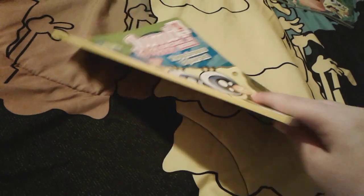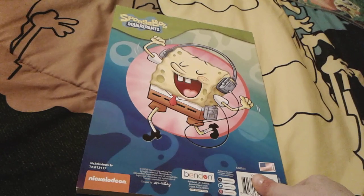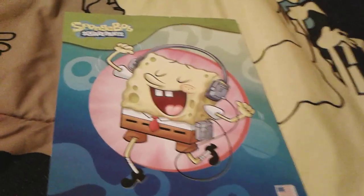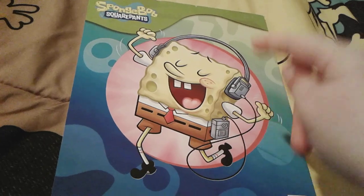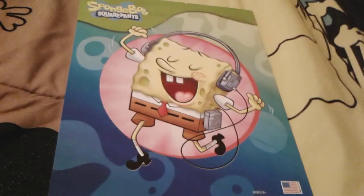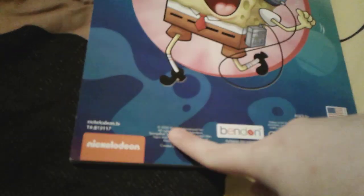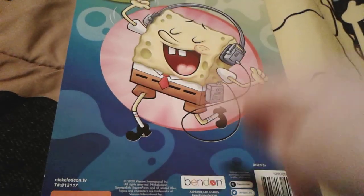Here is the spine, which is just yellow. And of course here is the back — there's a really cute picture of little Spongebob wearing some headphones, and there's like a little iPod music player thing with headphones on, which is super duper cute. This book was actually made in the year 2020, and it's made by Benden.